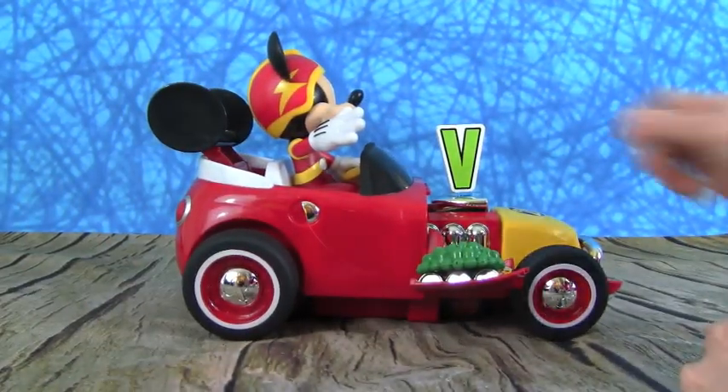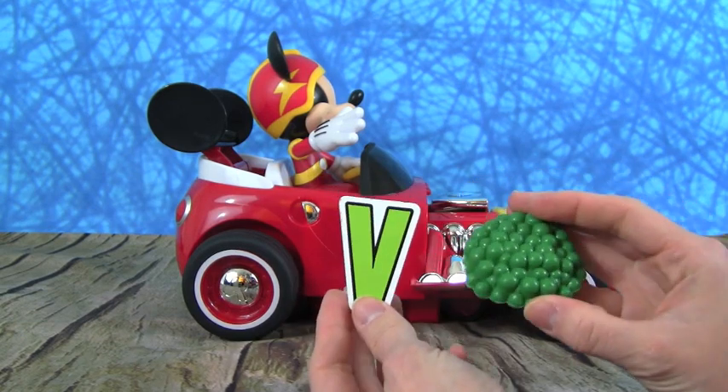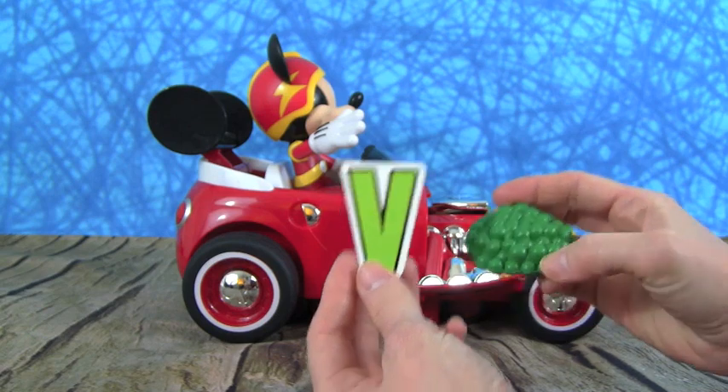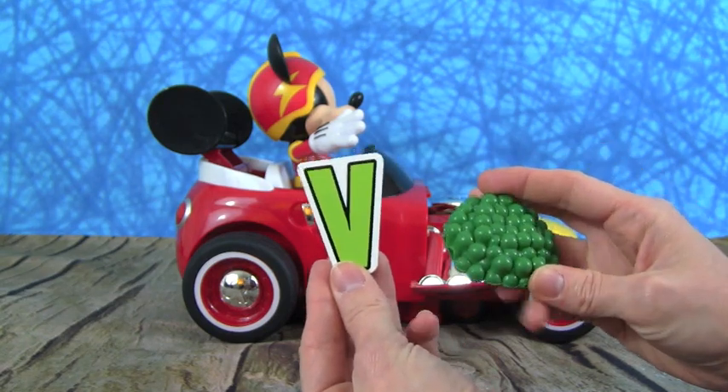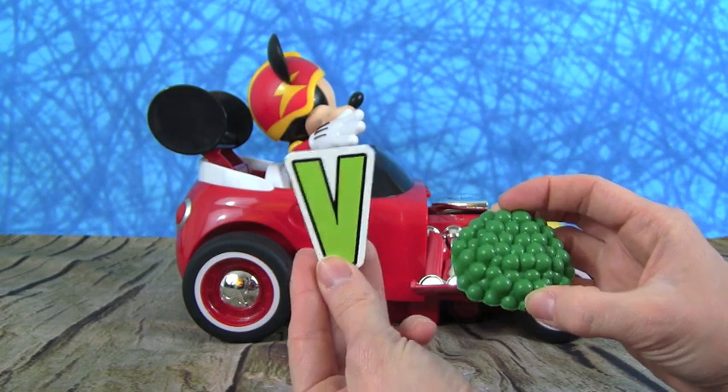Mickey, you brought us the letter V. And V is for vegetables. We have some peas — and peas are really yummy and good for you. Better eat your vegetables, kids! V is for vegetables.